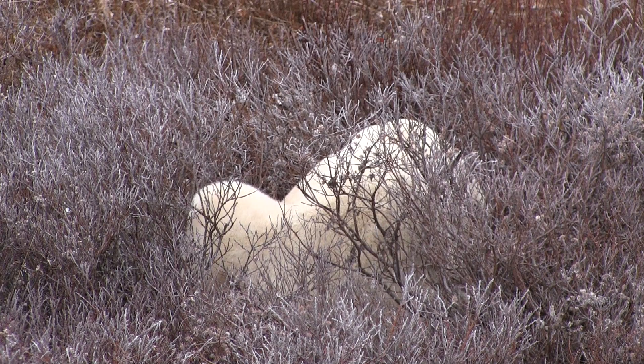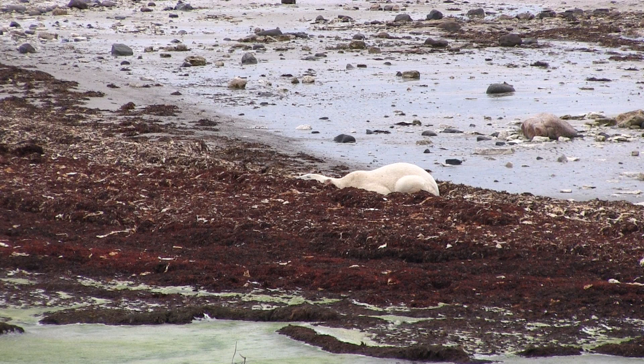I'm Joy Ann Simerson, representing Polar Bears International here on this fabulous day in Churchill, Canada. We are on an amazing tundra buggy out here looking at the polar bears. You can see over here on my shoulder we have two male polar bears, both sleeping. They're conserving as much energy as they can.